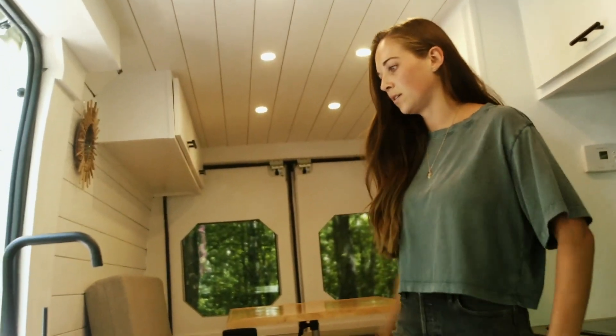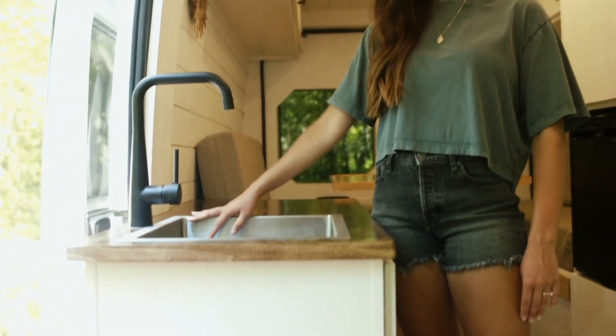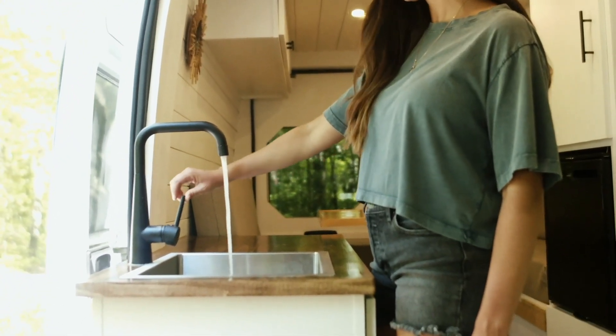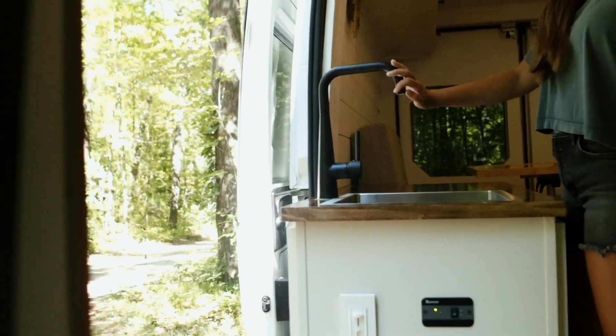Over here is our stainless steel sink. It's super deep, so if you don't feel like putting your dishes away that's totally fine — you can take off and they won't fall. It has running fresh water and can also extend outside so you can take a little outdoor military shower.